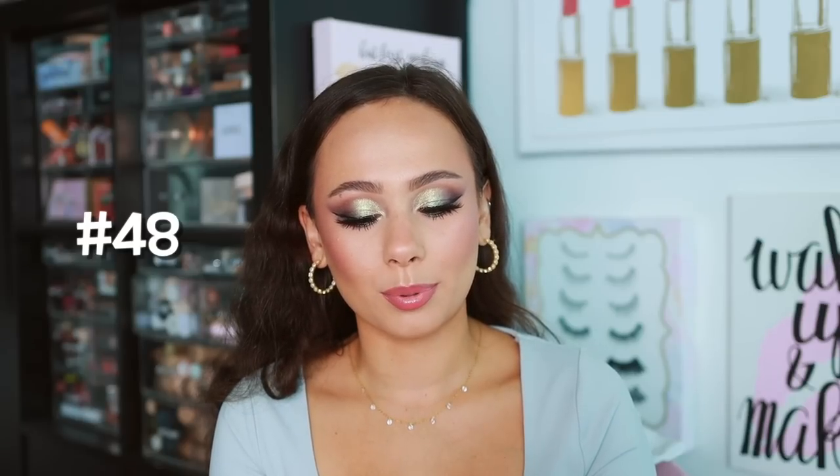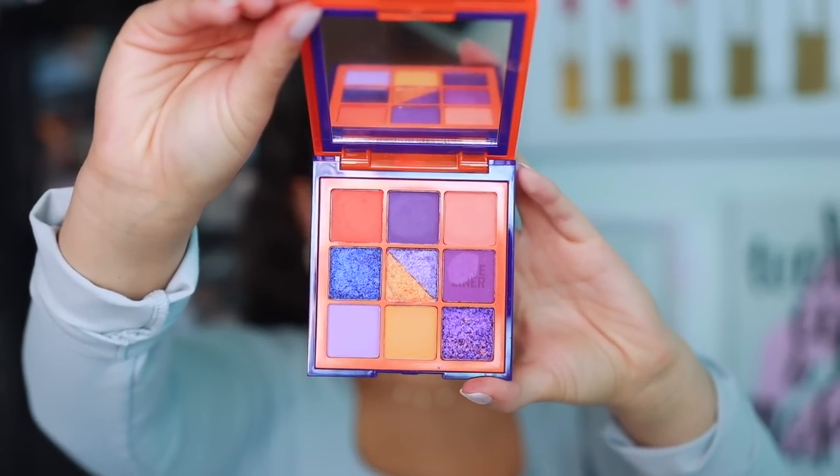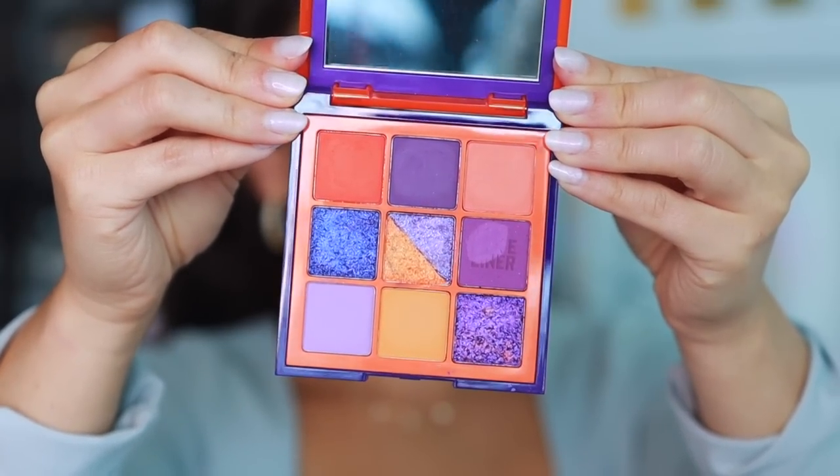Number 48 is from Huda Beauty — the Color Block palette in orange and purple. I really don't like this palette. The looks I've attempted with it I've just never been in love with. One of the best colors was supposed to guide the looks — I love purple — but it was super patchy and literally ruined my look. If you take that shade out, you can make it work, but overall I don't like the color story or the quality.